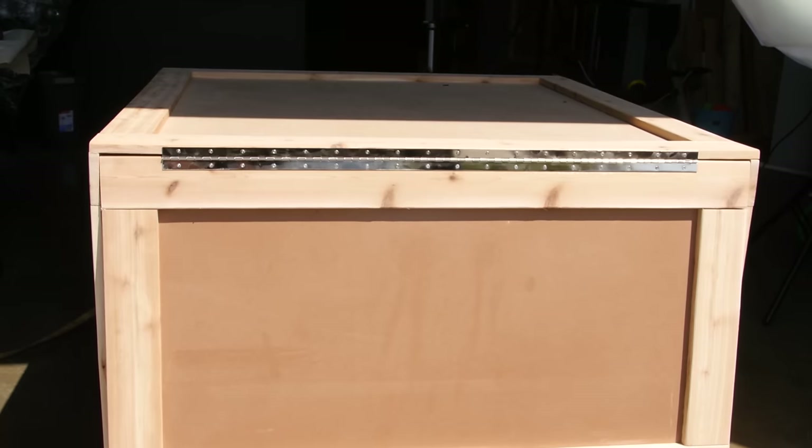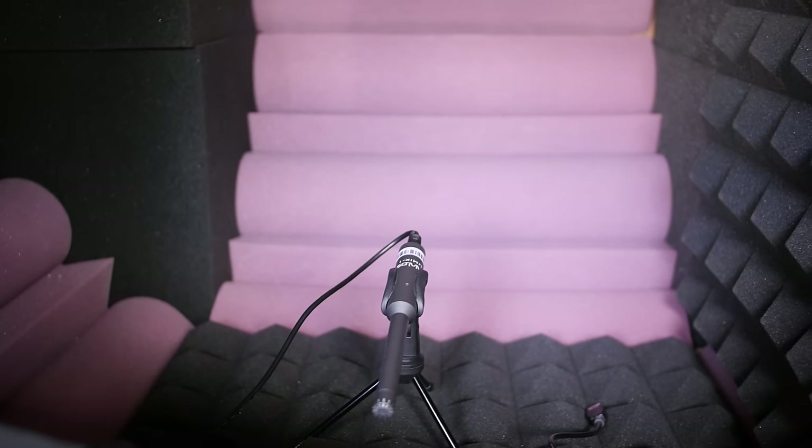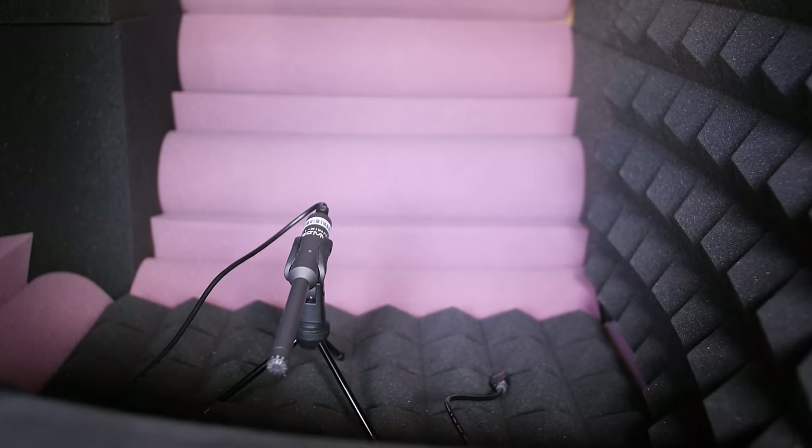Hopefully all that newfound knowledge didn't just go in one ear and out the other. Now let's move on to our SESM. On the outside it looks like any other ordinary box, but on the inside — oh boy — we've lined it with a full suite of acoustic foam from AeroZoom, designed to reduce stray reflections inside. If you want to learn more about this foam, you can click up here for a previous video where we described what kind of foam we used and how we used it.